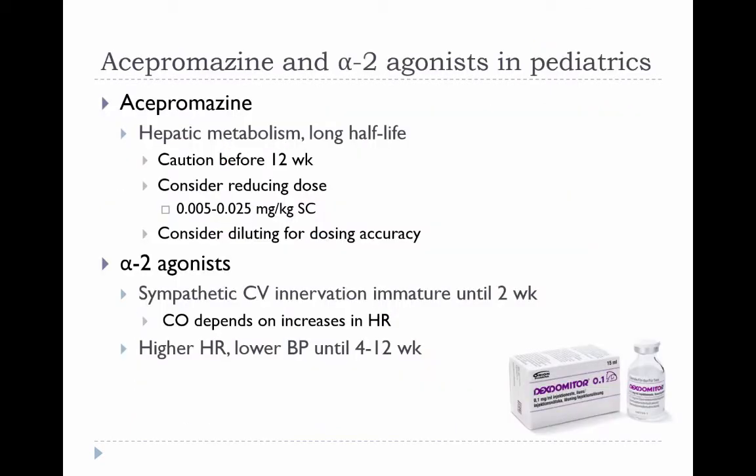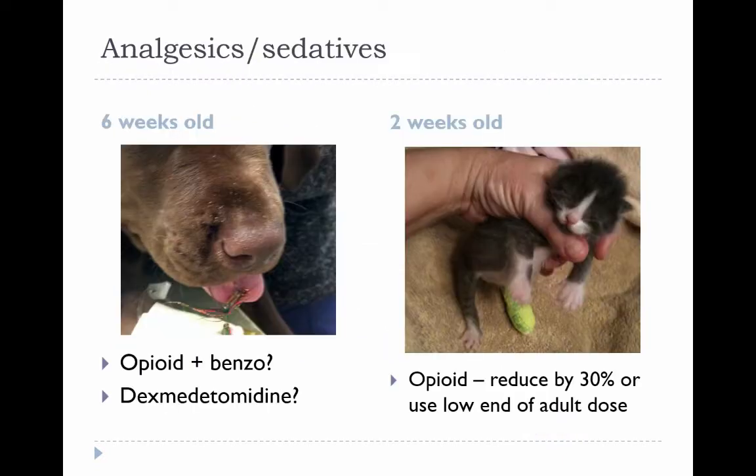Acepromazine, due to hepatic metabolism and long half-life, may be more slowly eliminated in younger animals, so doses should be reduced and ideally it should not be given to dogs less than 12 weeks old. The same applies to dexmedetomidine and other alpha-2 agonists if other options are available, to avoid interference with essential physiologic responses for increasing cardiac output. In practice, a combination of opioid and midazolam did not sedate the husky puppy at all; dexmedetomidine was ultimately needed to perform the procedure, then reversed. For the kitten with the fractured tibia, a full mu-agonist opioid is a good choice, starting at the low end of the adult dose reduced by about 30% and titrated to effect.